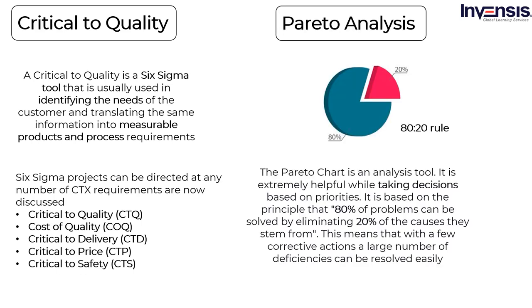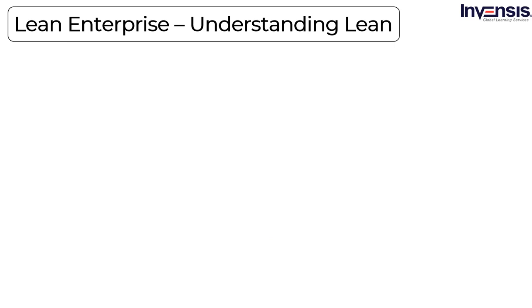Pareto analysis (80-20 rule): The Pareto chart is an analysis tool that is extremely helpful when making decisions based on priorities. It is based on the principle that 80% of problems can be solved by eliminating 20% of the causes they stem from. This means that with a few corrective actions, a large number of deficiencies can be resolved easily. This chart is used to identify the key factor in a problem, determine the main cause, build a method to improve the elements, and ascertain whether the desired effect has been achieved.